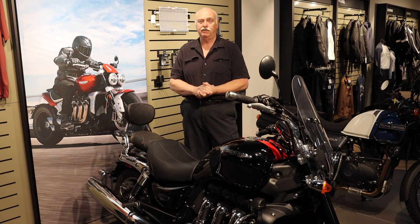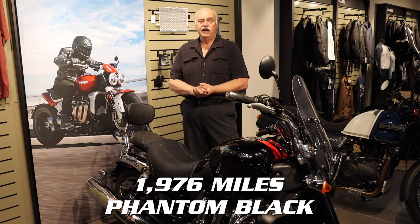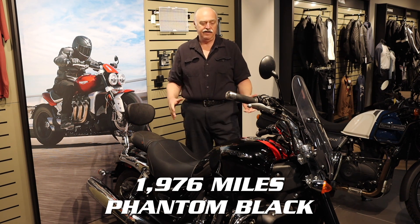It's not for the new rider, but an experienced rider is going to love this machine and its performance. This one is in great shape — it only has 1,976 miles and it's in Phantom Black. It's a great machine.